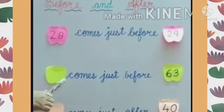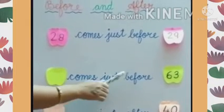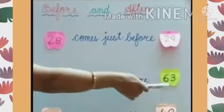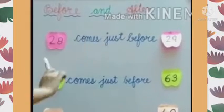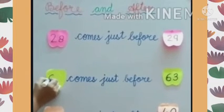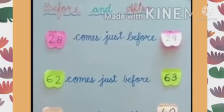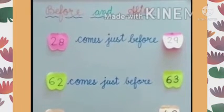Now in the same way, the next statement: dash comes just before 63. So we have to write the before number for 63 — the number that comes before 63. The number will be 62. Children, you have already learnt how to recognise before and after numbers, so this is a very easy exercise.